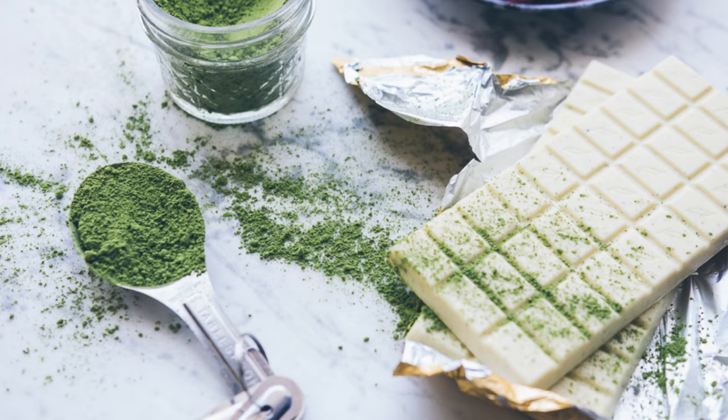So without further ado, here are five classic pairings. Number one: Agricole rum, unaged — pair with white chocolate and matcha green tea, a nice combination. Or try a not-too-bitter dark chocolate with earthy notes and herbaceous anise flavours of mint to cool in the ti' punch.